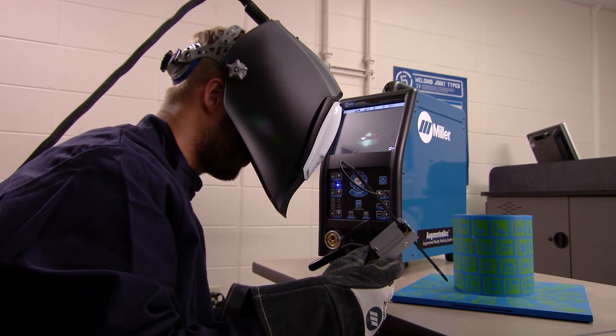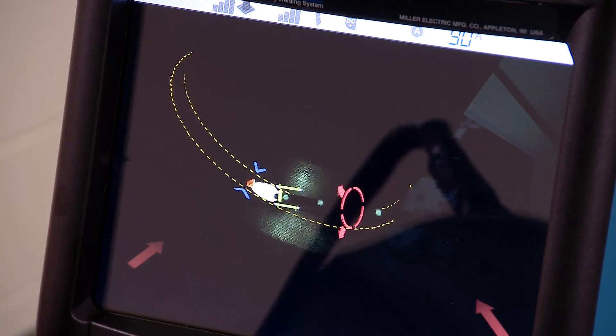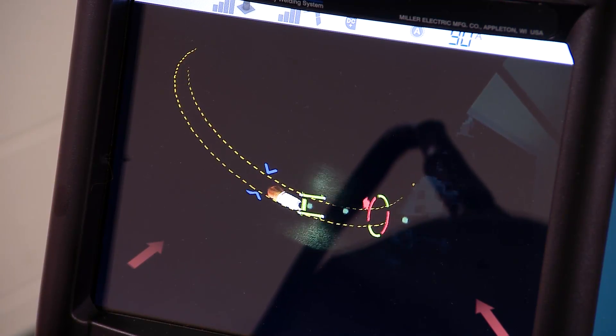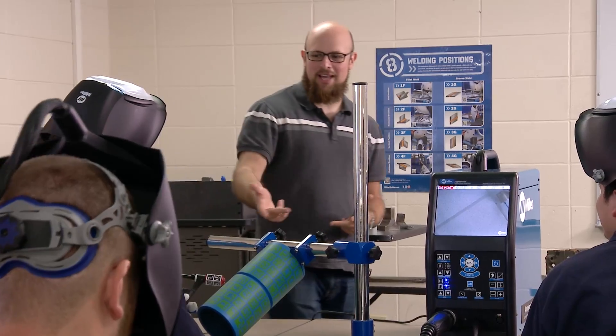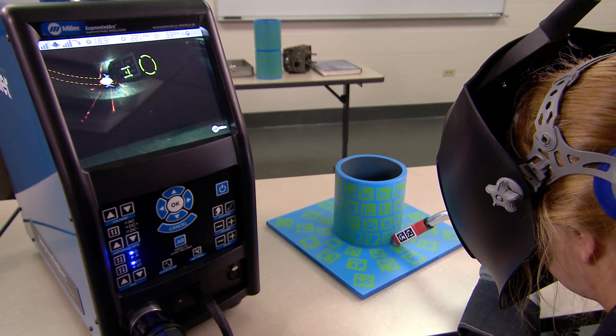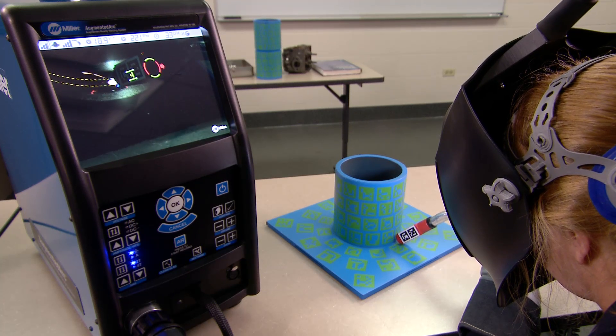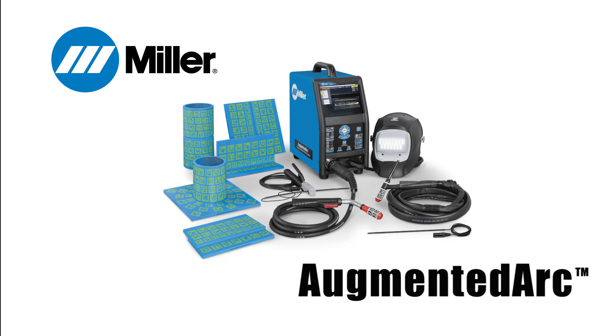With Augmented Arc, you'll safely train more students in less time at less cost, while helping them become better welders. Your students are engaged, motivated, and quickly develop proper technique, so they're ready sooner for real-world welding. Augmented Arc, the industry's most realistic welding simulation.